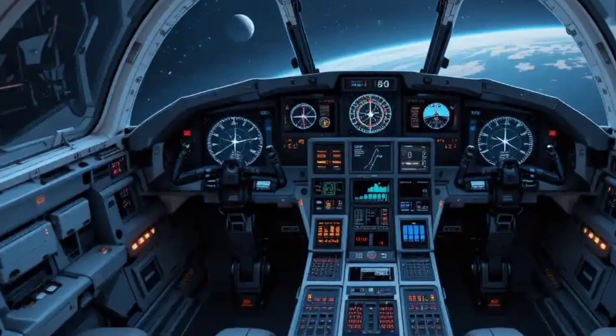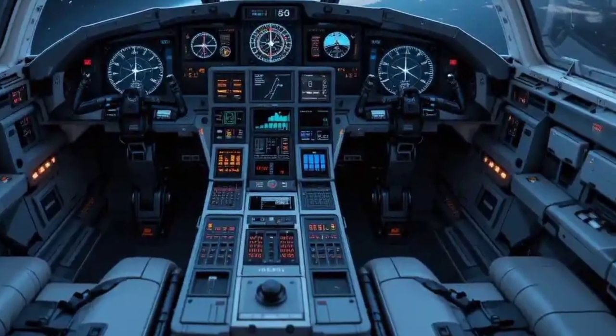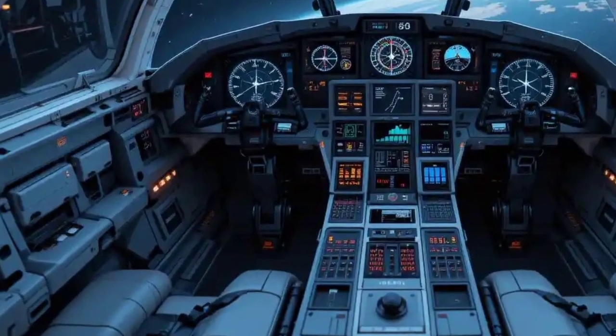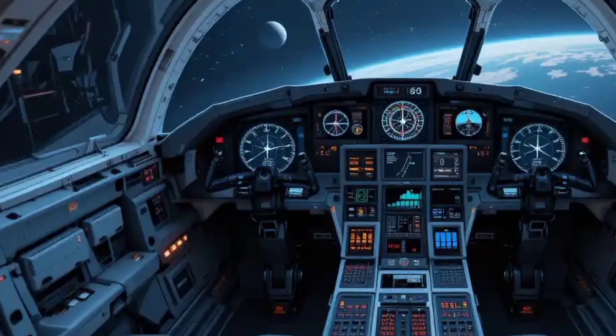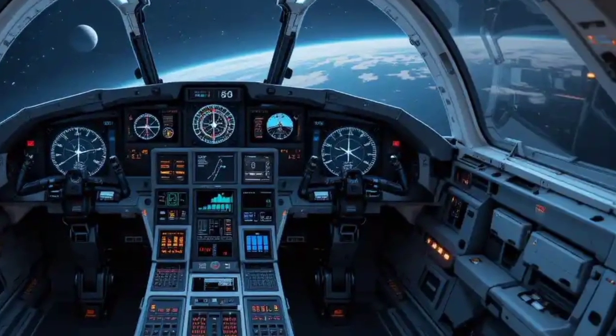Safety and survivability are also top priorities. The Tejas Mk2 features improved cockpit armor and a sophisticated self-protection suite. It's designed with a modular architecture, allowing quick upgrades and maintenance.